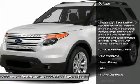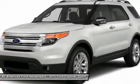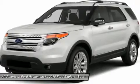Power passenger seat. Anti-lock braking system. Steering wheel audio controls. Air conditioning. Adjustable steering wheel. Power steering. Four-wheel drive.